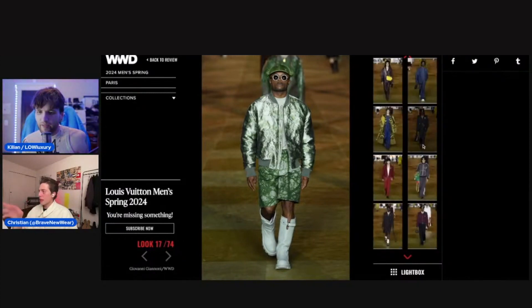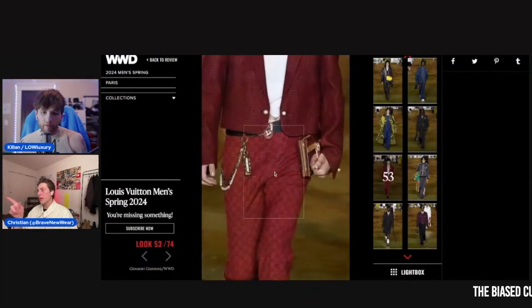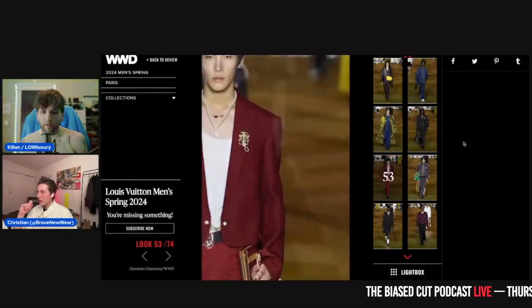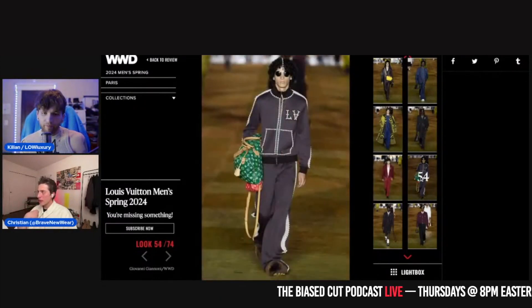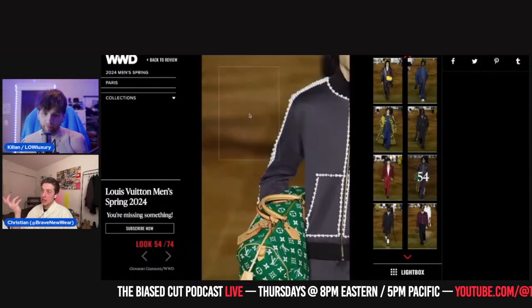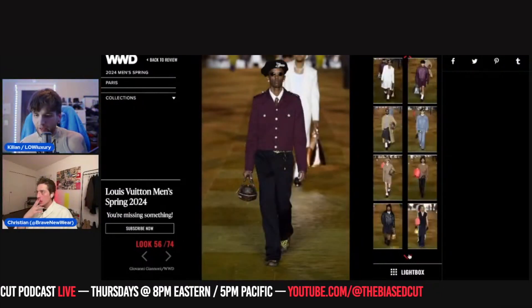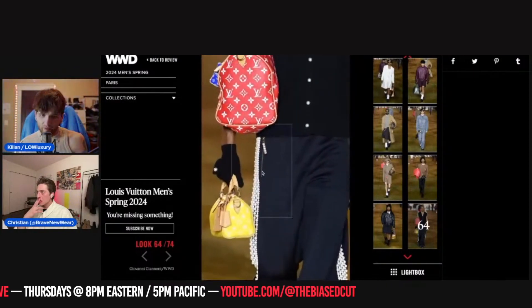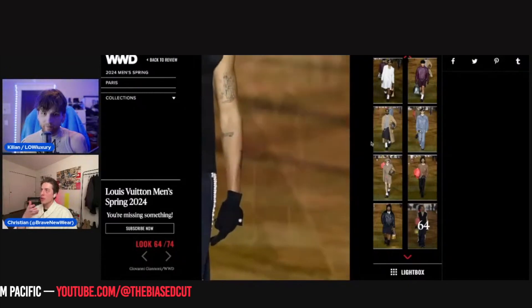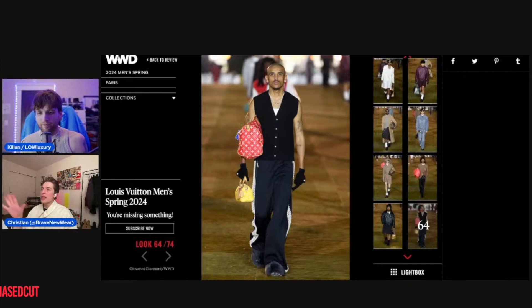Let's look at some of the edge pieces. A lot of these are interesting — very Kim Jones, though. I really like these pearl pieces — that's cooler. I'm going to skip ahead to these pants — that's kind of grill status. Remember, you will never own these. They cost too much, they'll never end up in resale.